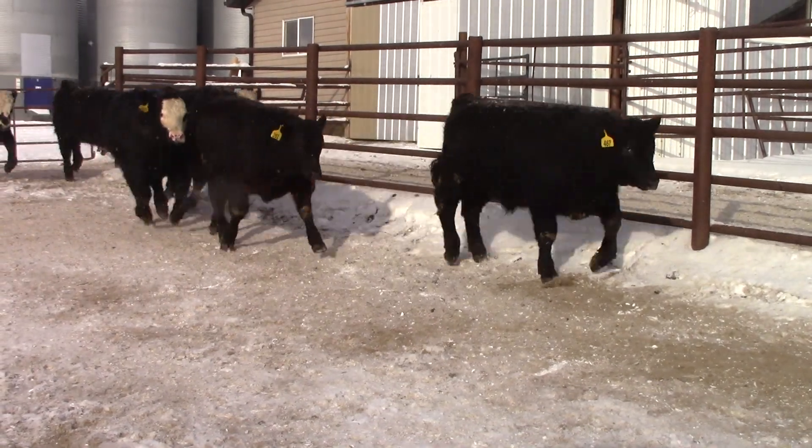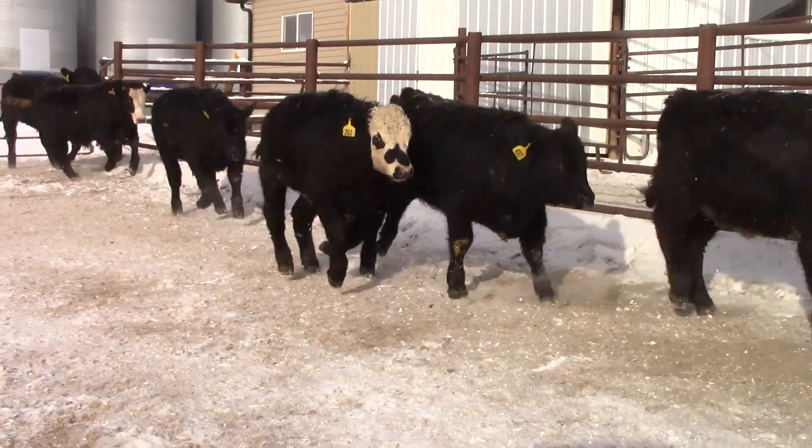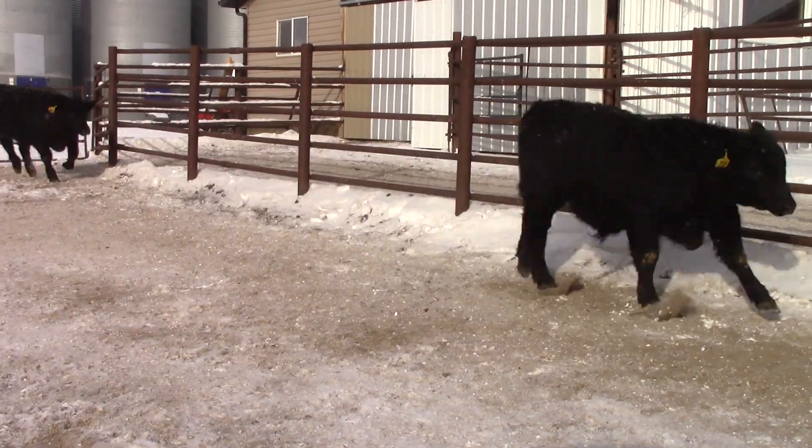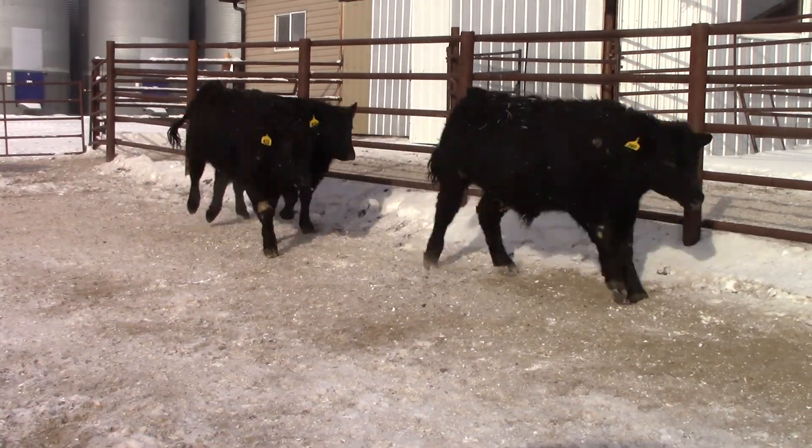We'll have the steers with an actual sale weight for you. It'll be on Tuesday morning. We'll weigh them up with a 4% shrink and get them brand inspected so they're ready to go into a trailer.